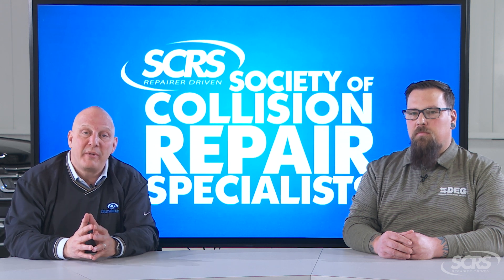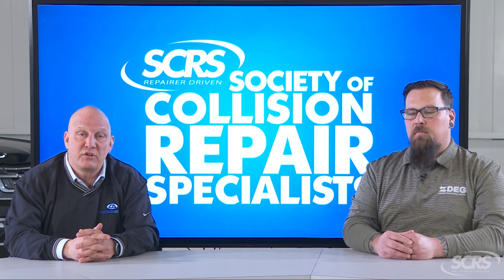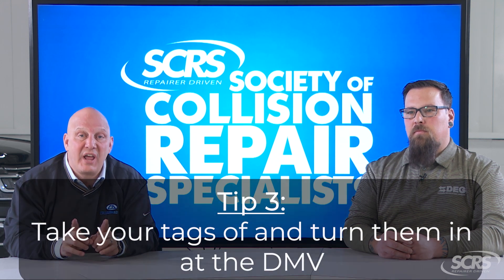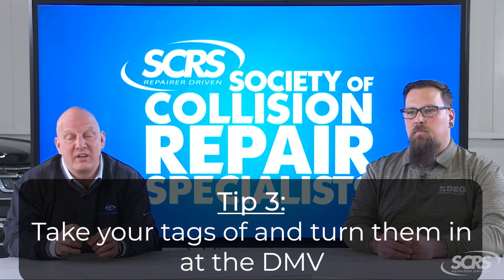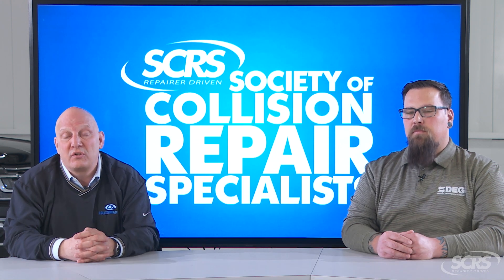Before we talk about how you determine what features are on your vehicle, there are also a couple other considerations. You want to make sure that you take your tags off and turn your tags in at the Department of Motor Vehicles — meaning your license plate — once the vehicle's declared a total loss.